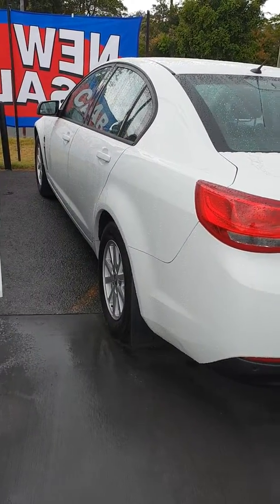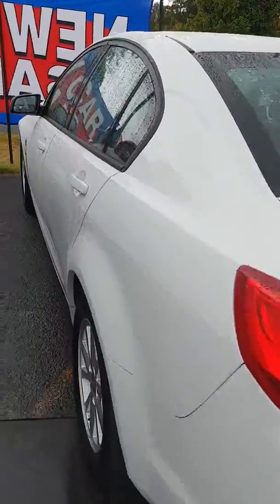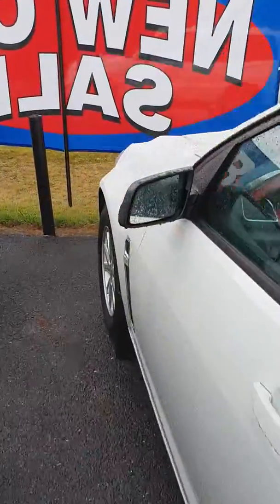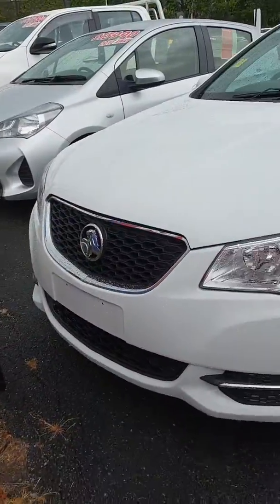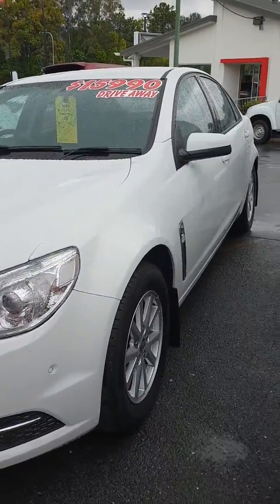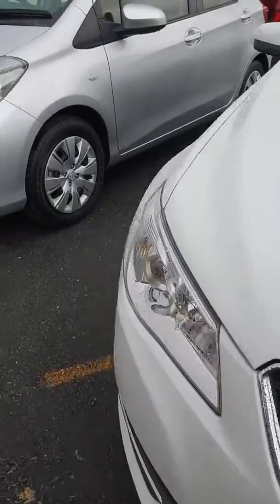Alright, so first day we get some rain and we've got to send some videos out. So here's our Commodore. Really great looking car here — on the Commodore it has some pretty good little features in it.